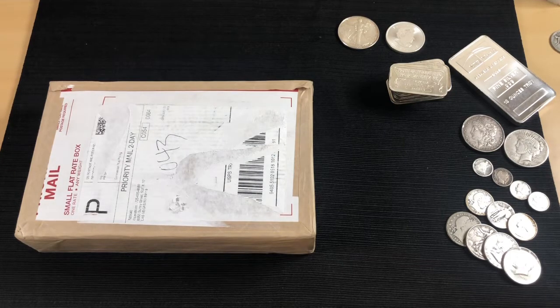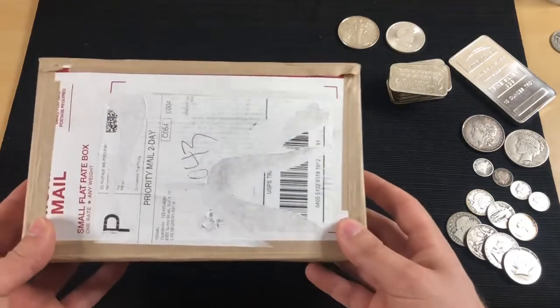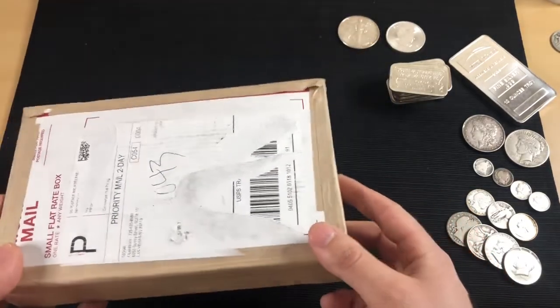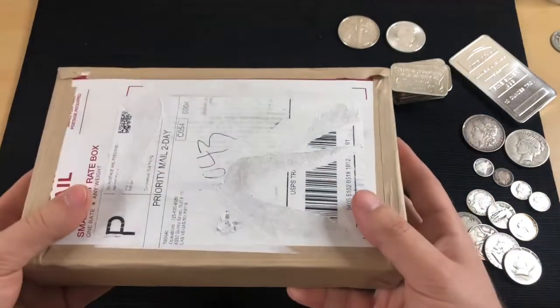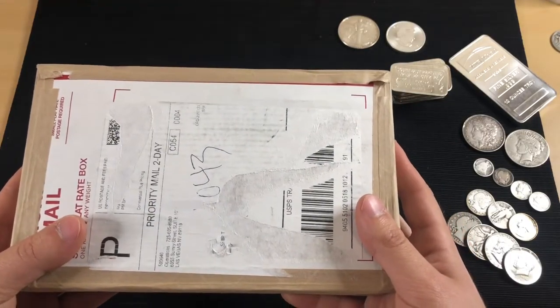Today we're talking about buying silver online versus buying in person at your local coin shop. I wrote down some pros and cons of each. But first, I'm going to do an unboxing — I ordered 20 American Silver Eagles from JM Bullion online.